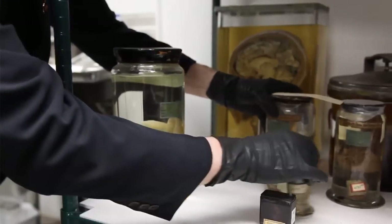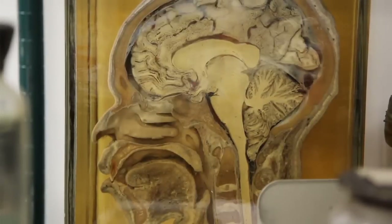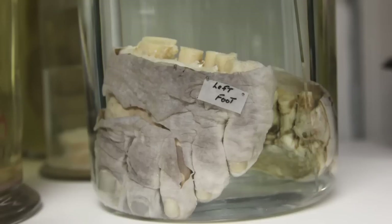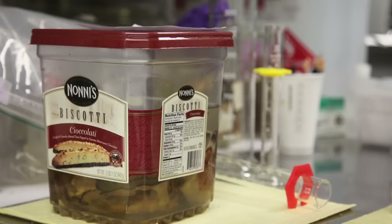We have a cross-section of this head. This is one of Dr. Mütter's original specimens showing the damage that diabetes can cause. This specimen is over 150 years old. And they're all a challenge to maintain because you can never be entirely sure what preservative fluid is in these jars.